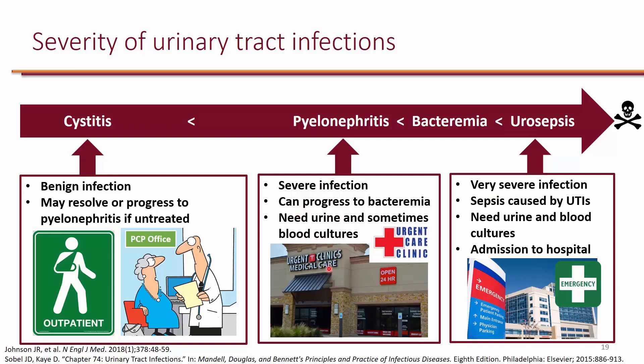The reason pyelonephritis patients need to go to urgent care rather than be treated outpatient is because urine cultures are needed — it's not something the doctor can handle over the phone or in the office. At least the patient needs to go to the urgent care clinic and potentially to the hospital if needed.